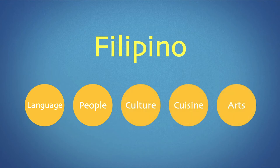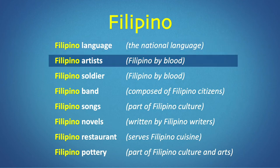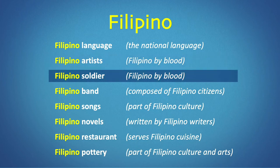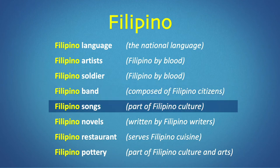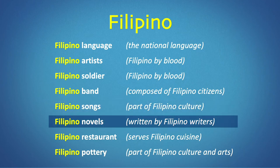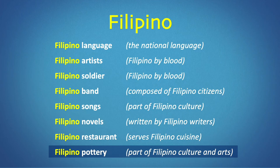Filipino is also used with inanimate nouns like food, culture, and arts. Here are some examples: Filipino language — the national language. Filipino artist — someone with Filipino blood. Filipino soldier — somebody with Filipino blood in them. Filipino band — a band composed of Filipino citizens. Filipino songs — which is part of Filipino culture. Filipino novels — written by Filipino writers who are themselves Filipino citizens or with Filipino blood. Filipino restaurant — an establishment serving Filipino cuisine. Filipino pottery — which is part of Filipino culture and arts.